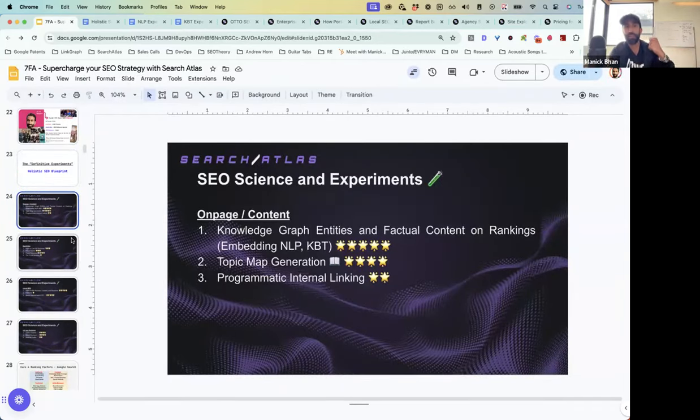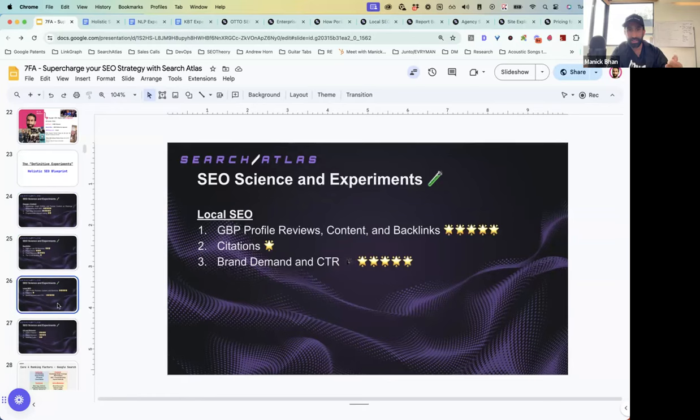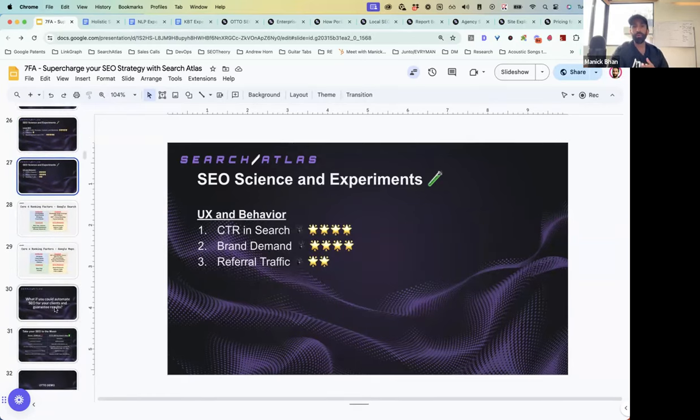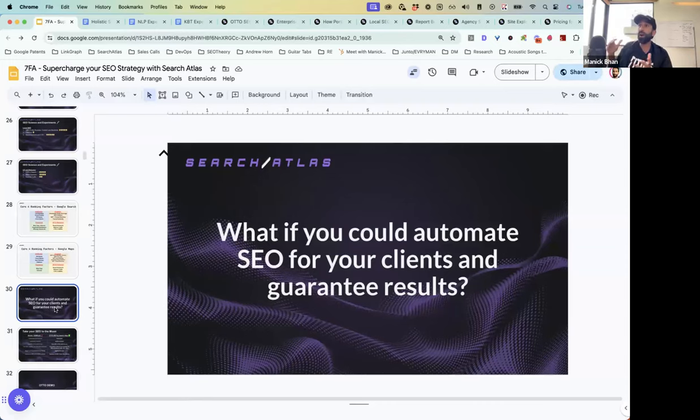We've been able to produce these case studies for lots of clients. We built the blueprint through running single-variant tests and experiments — we ran them on on-page content, backlinks, local SEO, and even UX and behavior. My question for you guys is: what if I gave you an instant button that you could enable to deliver the entire holistic framework for your clients? I'm not talking about an SOP or a complicated list of instructions — I'm talking about an 'I'm feeling lucky' button for SEO, for agencies.